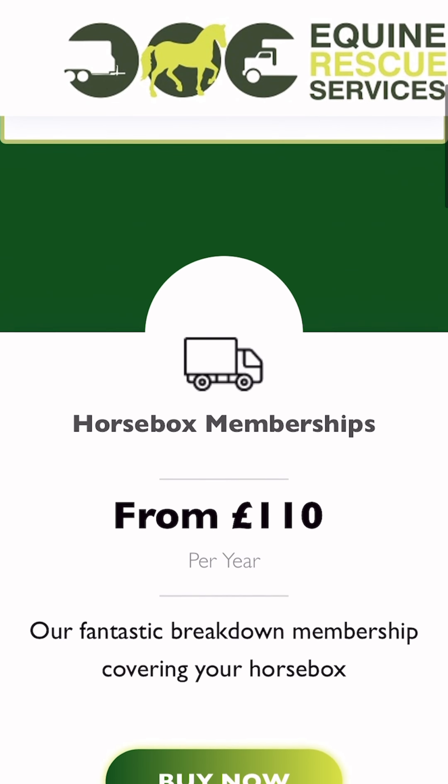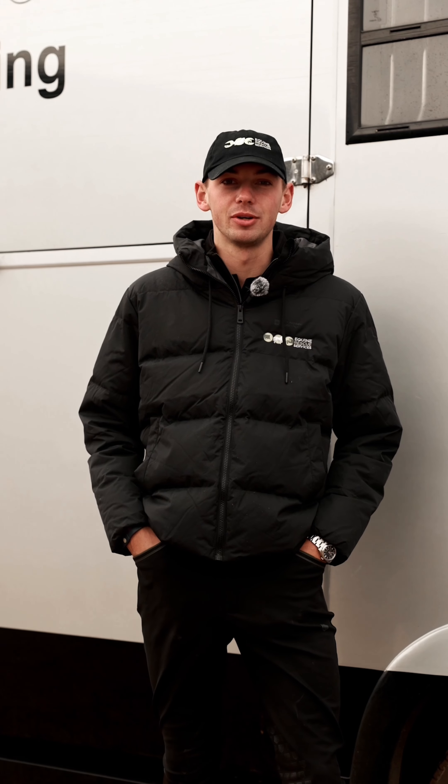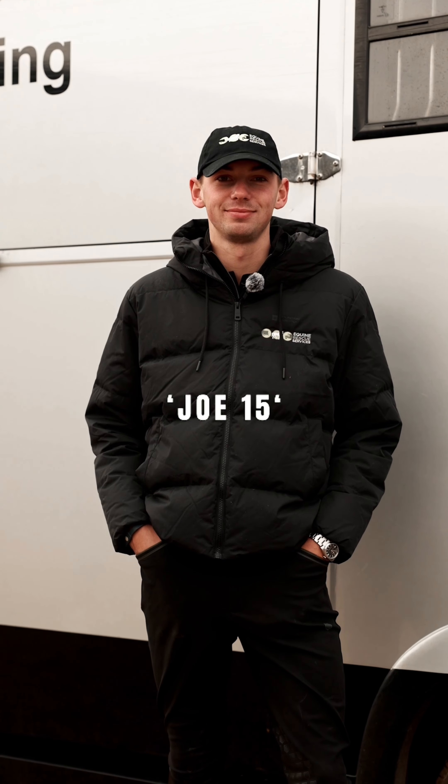Equine Rescue Services membership starts from just £55 a year. But you can get 15% off your first membership by using the promo code Joe15.